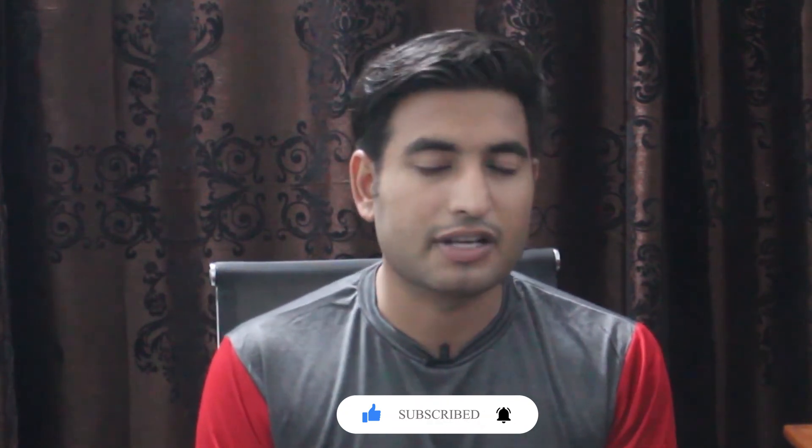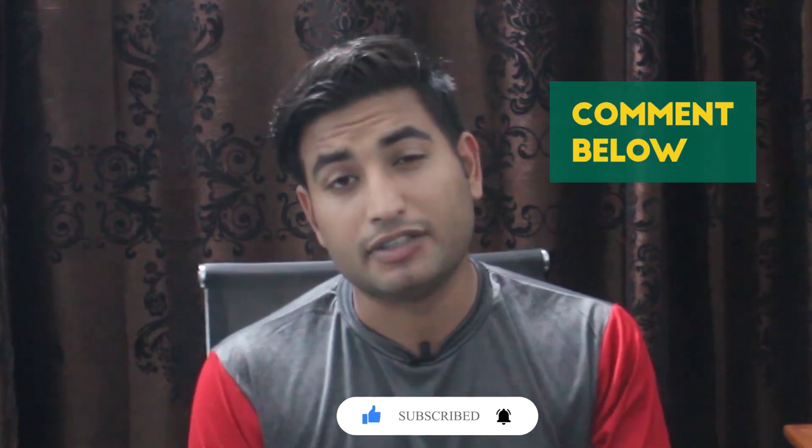If you have any questions, please let me know in the comment section below — I will definitely reply as soon as I can. Thanks for watching. We will meet again in the next video. Take care of yourself and your family. Allah Hafiz.